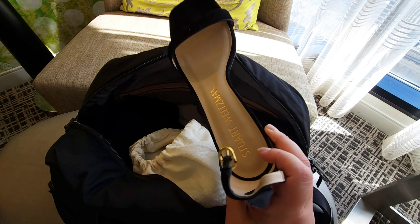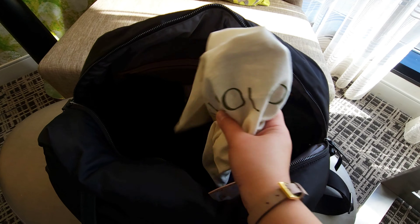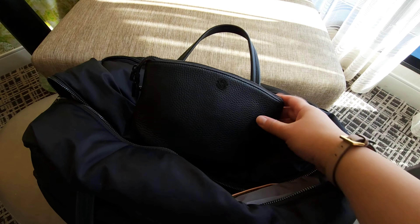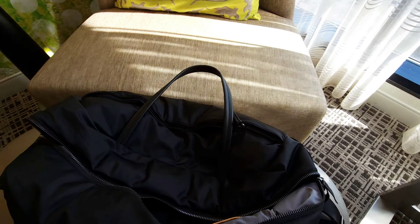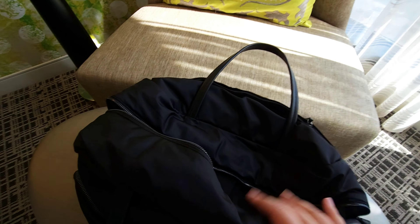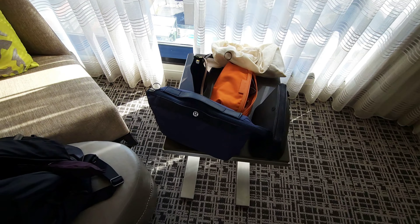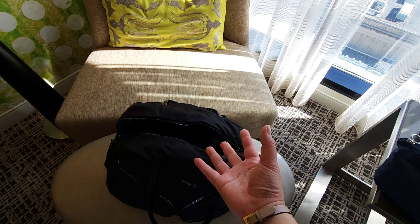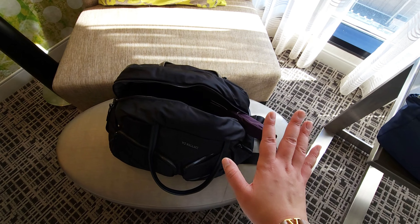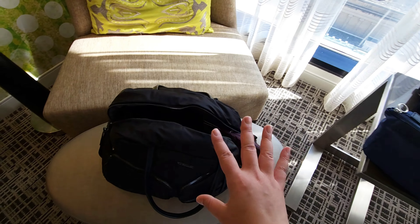I also have my Stuart Weitzman strappy sandals that I think will work great with my outfit tomorrow. Always bring shoe bags because your shoes are dirty and you don't want to mix them with your clothing. I've got my makeup bag, my Lululemon toiletry bag, my hair curler — fits in there very nicely — and pajamas. I just pack pretty light. If it's a longer trip I pack quite differently, which I can go over when I'm packing for my Paris trip coming up — so definitely don't miss that.